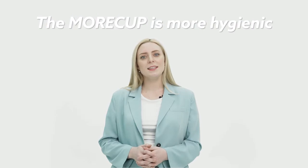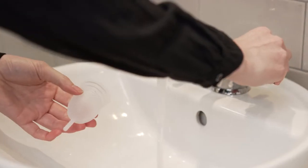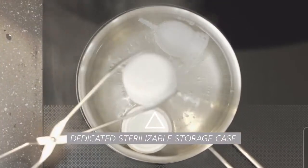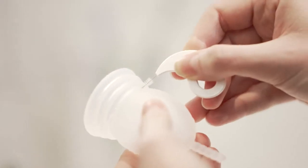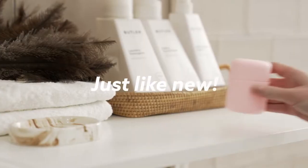The More Cup is more hygienic than traditional products. However, since menstrual cups are inserted directly into your body, paying attention to hygiene and disinfection is very important. The More Cup can be washed with water and the brush that we have provided. This keeps it clean and just like new.